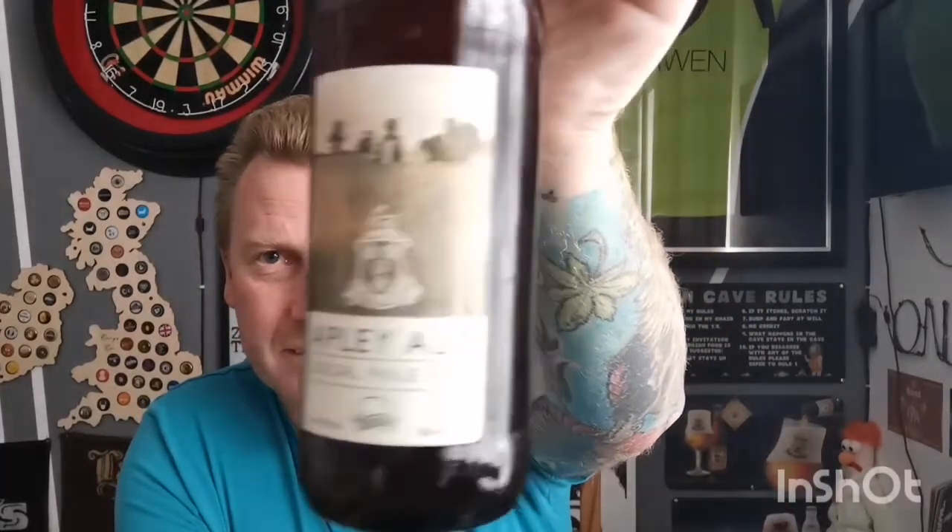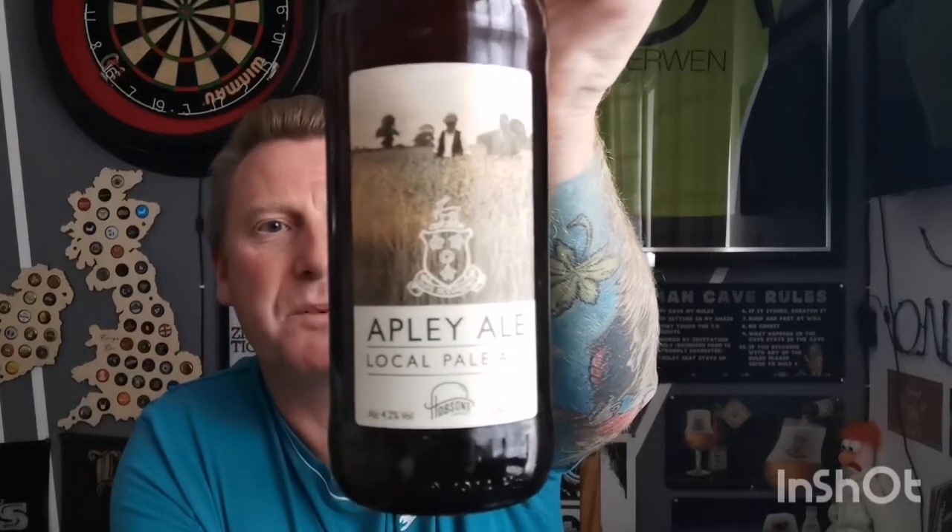This beer is a local one from Cleobury Mortimer, from the Hobson's Brewery. It was kindly bought for me for my birthday from Jimmy and Eileen - much appreciated. Never had anything from these before. What we've got coming up is Apley Ale - it's a local pale ale. Nice little traditional label on there, coming in at 4.2% in a 500ml bottle. No idea how much this was - I think it was from a local farm shop sort of purchase.